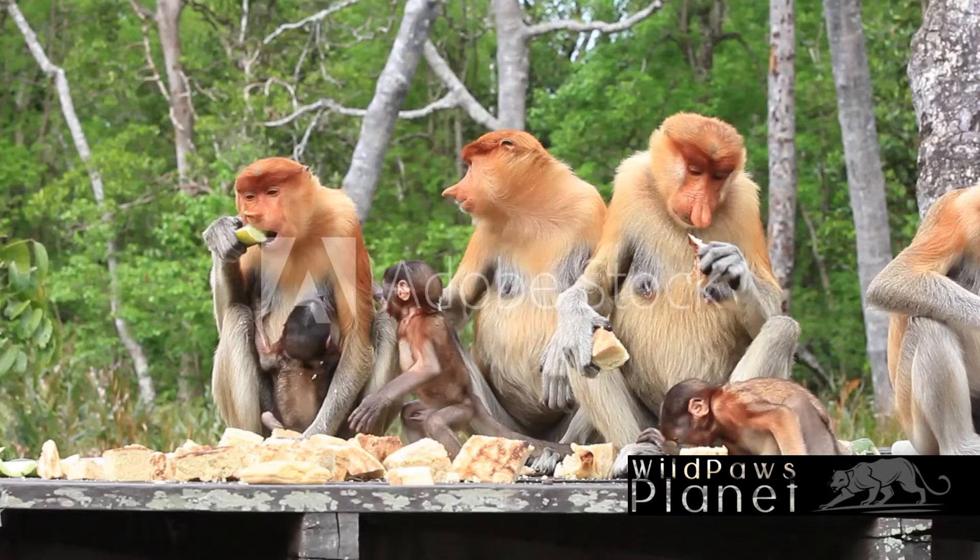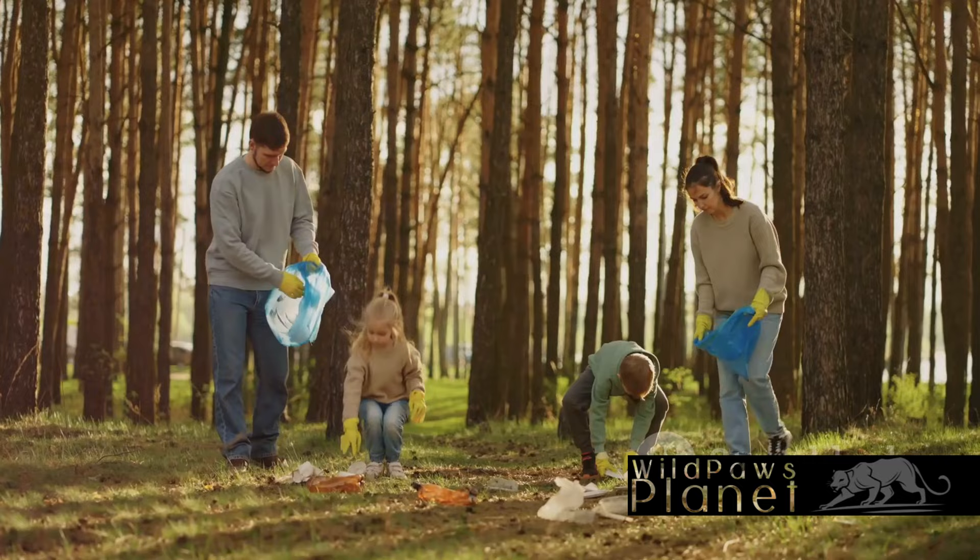The survival of the proboscis monkey is a reminder of the importance of conservation. It shows us that when we take action, we can help ensure their story continues.